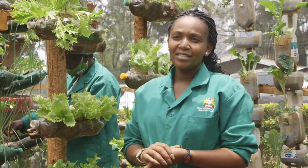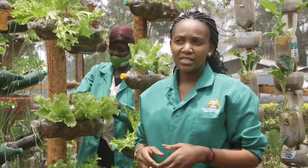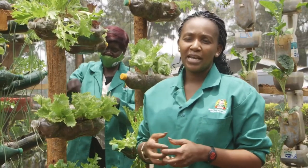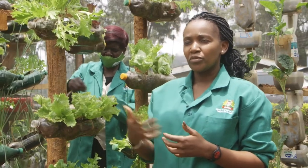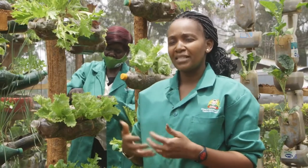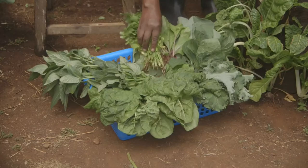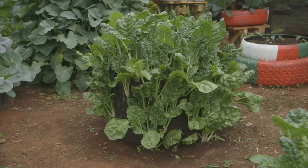We are here today at the Ministry of Agriculture, Kilimo House, where we have the model kitchen garden demonstration site. Here we have set up all the technologies that households are able to adapt to, giving them not only knowledge but also step-by-step guidance on how to set up these gardens.